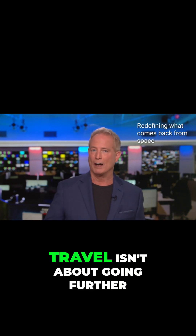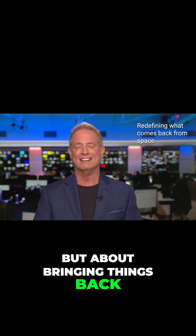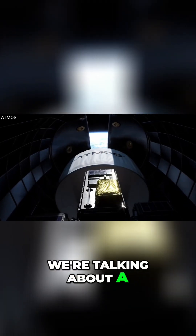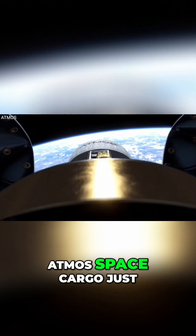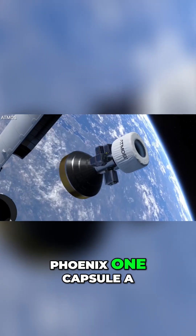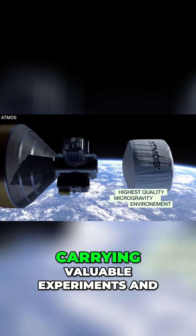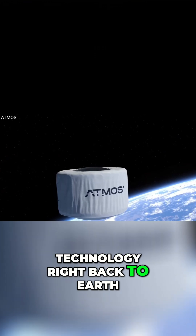What if the next big step in space travel isn't about going further, but about bringing things back? I'm Kurt the Cyber Guy. We're talking about a breakthrough that could change the future of space logistics. Atmos Space Cargo just completed the first orbital test flight of their Phoenix One Capsule A — a spacecraft designed not just to go into space, but to return safely, carrying valuable experiments and technology right back to Earth.